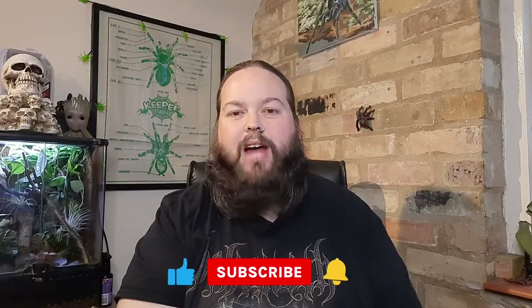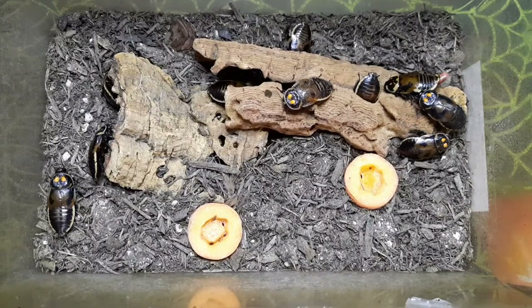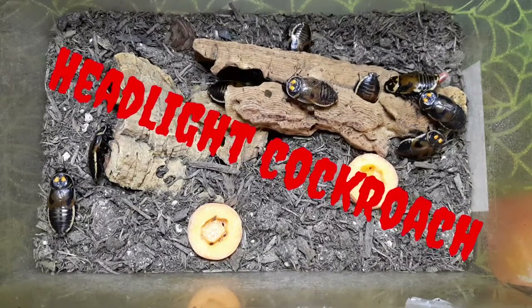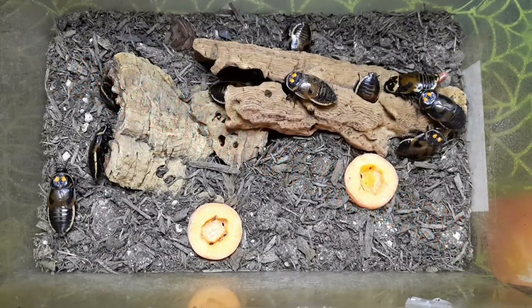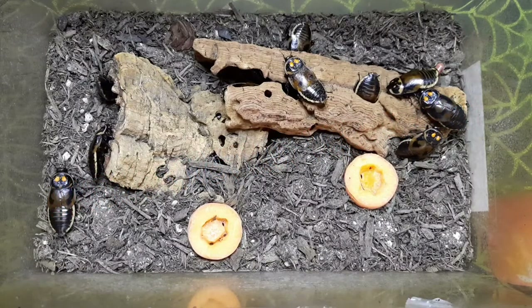Hello and welcome back to Incredible Inverts and other animals with me Phil. Today's video we're going to take a look at two species of cockroach that are very similar to each other — they're actually in the same genus. These are my two species of headlight cockroach. Here we have the first of my two colonies, two different species of headlight or glow-like cockroaches. This particular one is Hormetica varicosa.